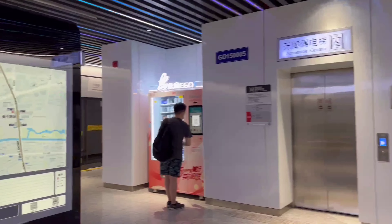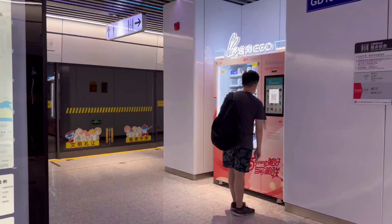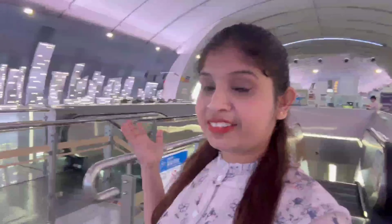Here is the map, and this is an elevator. If you want to take any drink you can just get it from here. I came out — look around me, this is the subway station in China. Look, you can feel like you are in a science fiction movie.